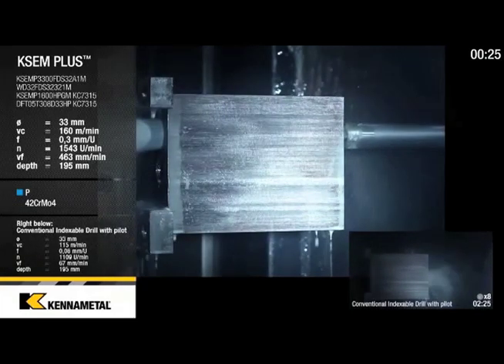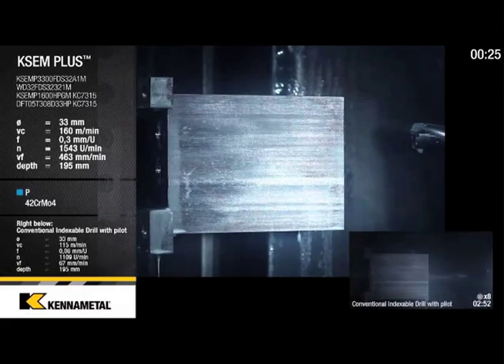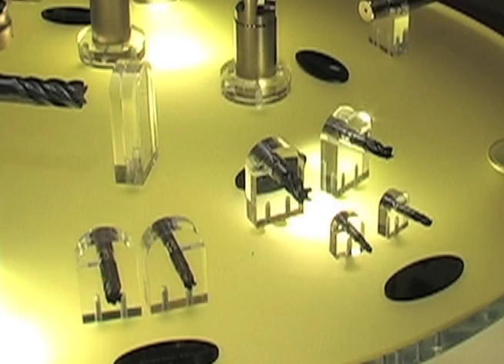Absolutely. If we walk over here to our Innovations booth, moving a bit from hole making to end milling. A very exciting tool that is beyond normal expectations is our solid ceramic end mill.